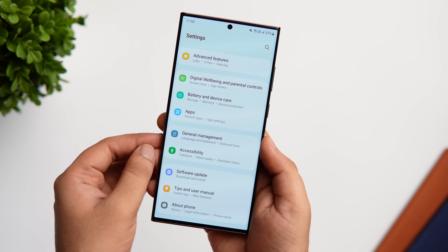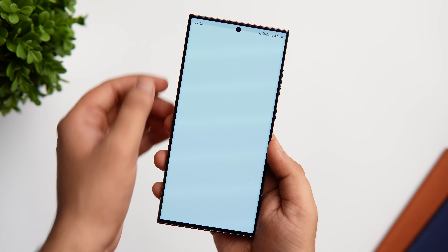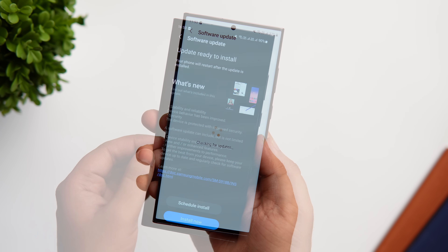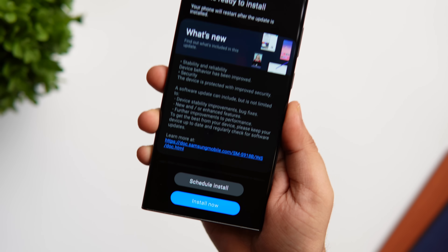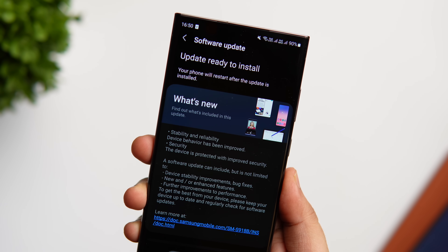Then go to your Settings and tap Software Update — here you will see the update file for the One UI 6 beta. It is really a simple process where you just need to register as soon as possible. I have the Galaxy S23 Ultra with me, so I'll definitely be making a lot more videos on One UI 6 — stay tuned for that.